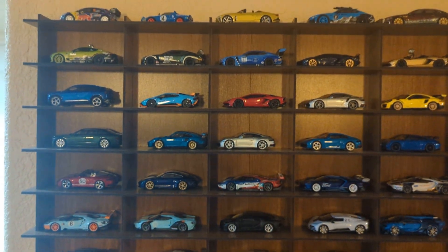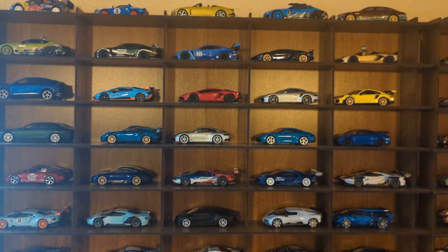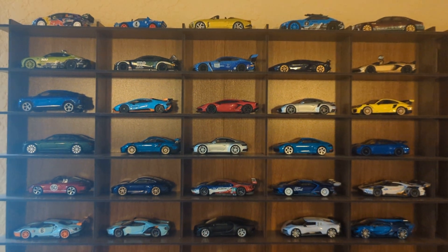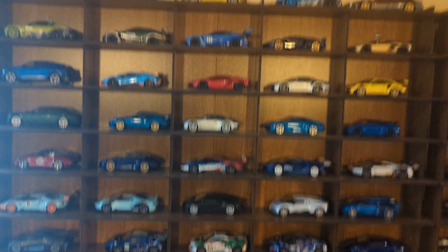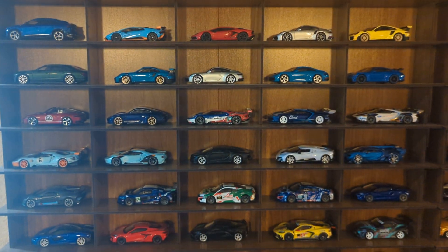This isn't all of them, only because I have more premium diecast cars than I thought, and if I were to have all of them on a hanging wall shelf display like this one, I'd probably have to get at least maybe one more, because I already got one for Christmas last year, which was only a few weeks ago, actually.